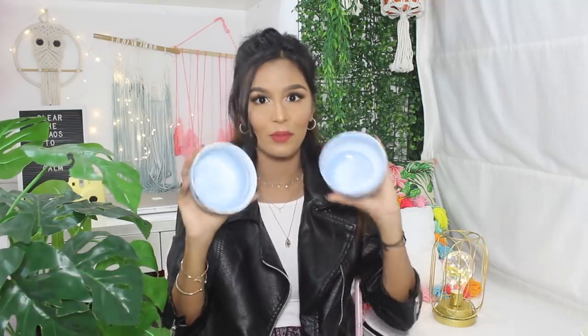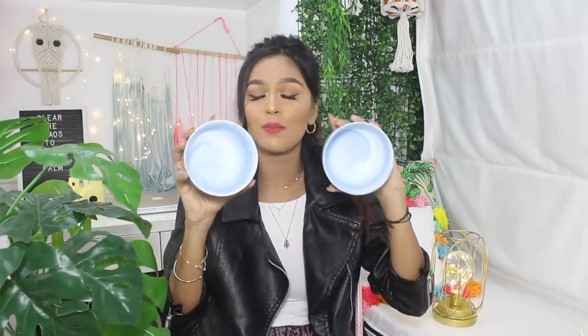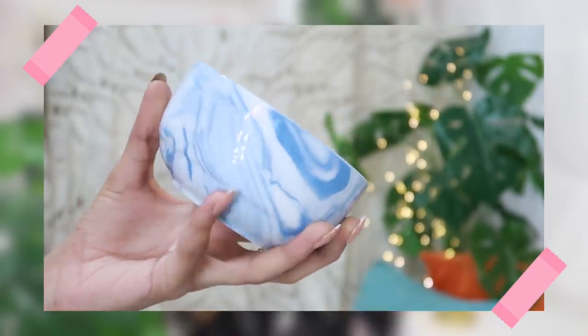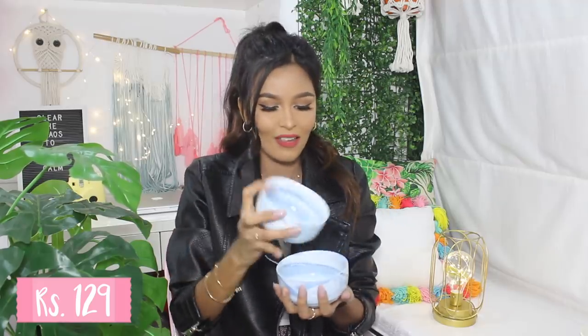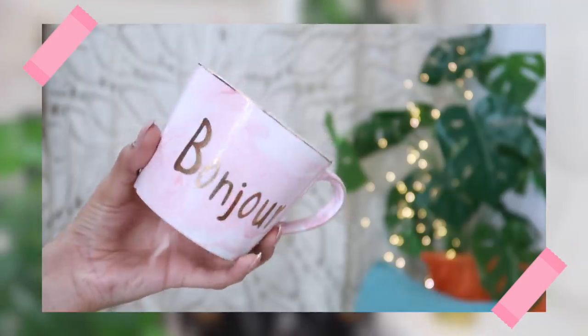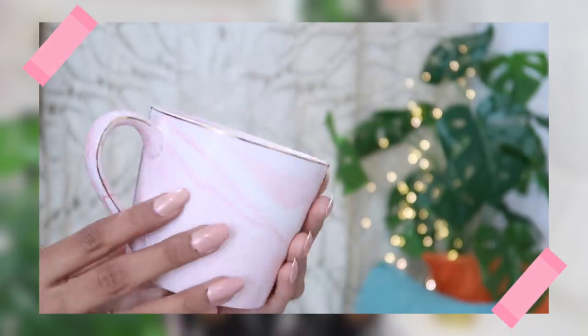Another obsession of mine is collecting cutlery, and I saw these beautiful marble-print bowls — blue marble-print bowls — each one was 129 rupees. I'm not sure exactly what the material is called but it's glass — so delicate and so pretty. Something similar to this is this mug: it's a pink marble-print mug that says 'Bonjour' on it. Again it's glass — very pretty. This was 279 rupees, so a little expensive for a small mug, but it was just so cute I couldn't resist.